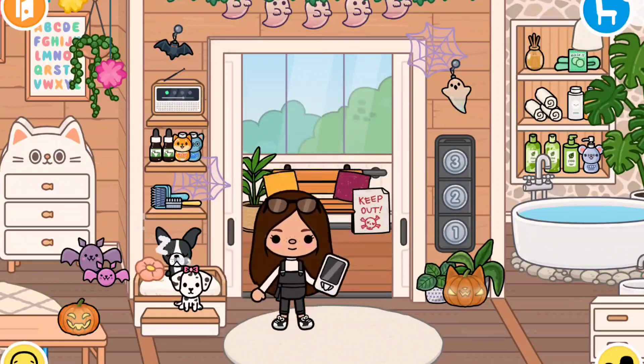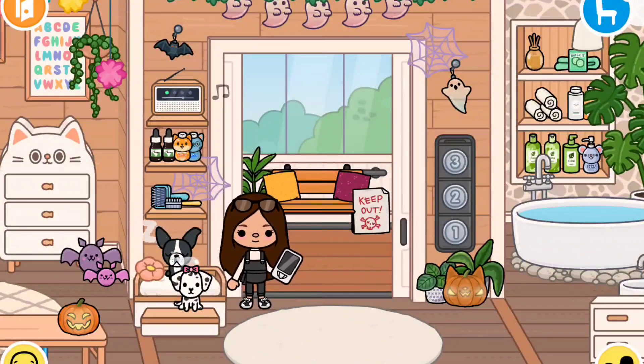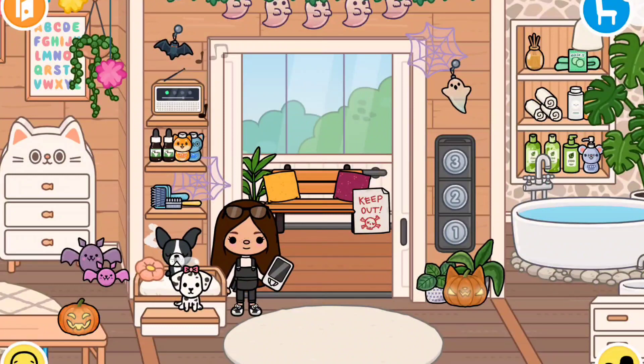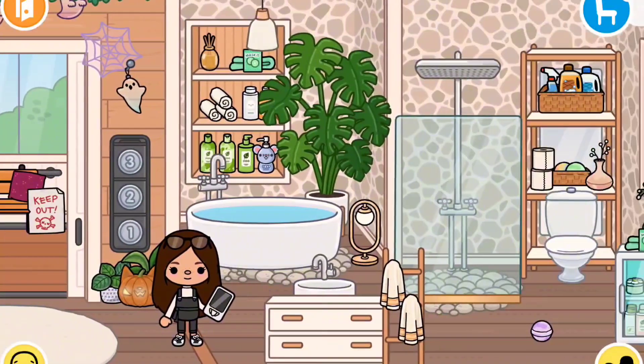Now we're on the second floor. Over here I have some stuff for Oreo and Frenchy. Frenchy is sleeping — she's getting a bit old, so she sleeps a lot. Oreo is wide awake as usual. Let's head over to the bathroom first.